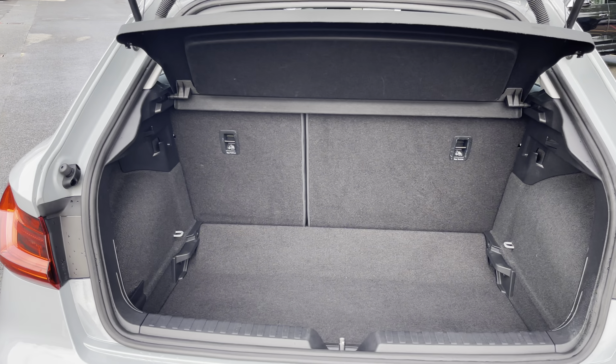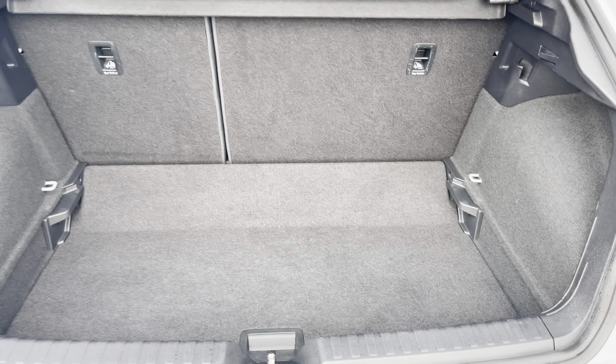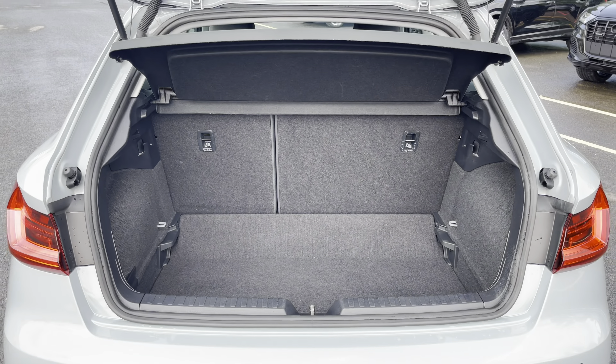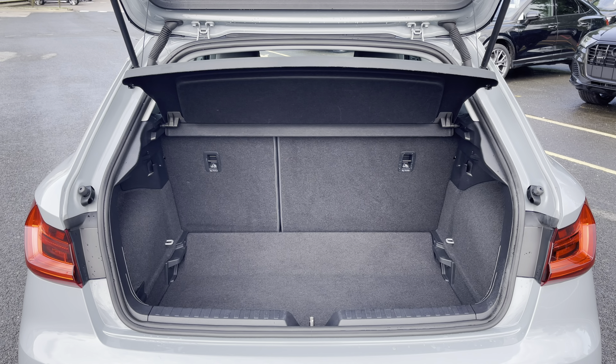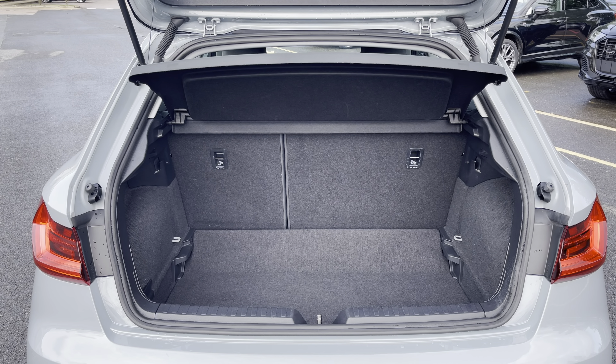This A1 also boasts a relatively large and spacious boot for a car of this size with 335 litres of capacity — plenty of space for your weekly shopping or perhaps even a pram. The boot's floor is split level so you can adjust it to your preference.